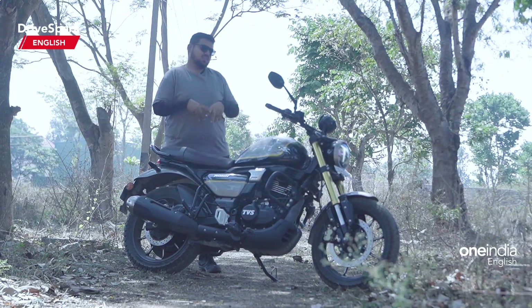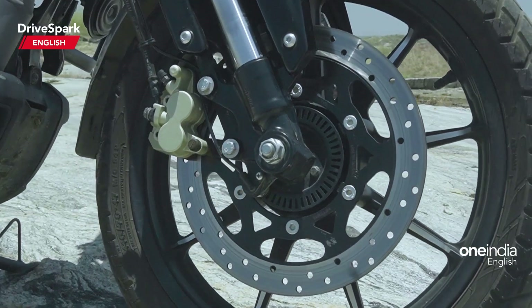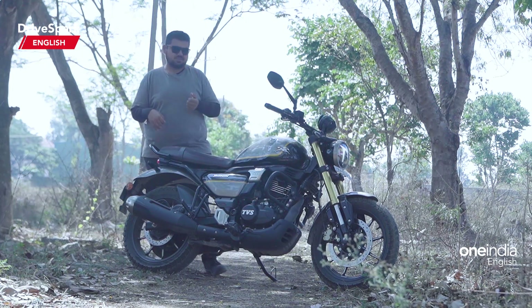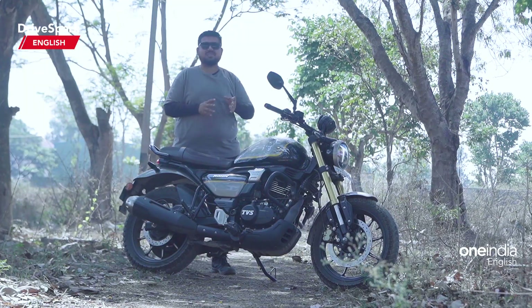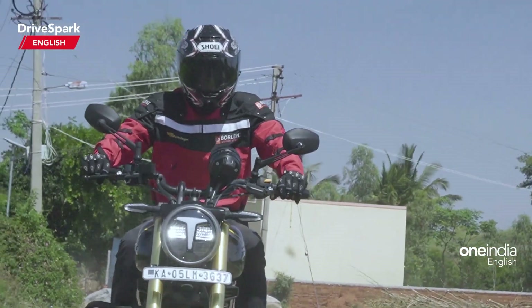Coming to the brakes, the motorcycle weighs 160 kg and the hardware doesn't have to deal with much weight. The brakes are adequate and the ABS is not too intrusive — it kicks in at the right time to keep your braking safe. If you need adjustability, you have those adjustable brake levers where you can find a proper squeeze point as per your comfort.